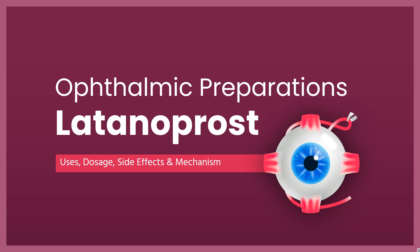Latanoprost is an isopropyl ester prodrug used to treat increased intraocular pressure.